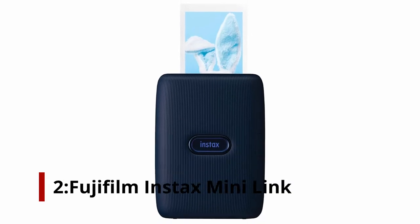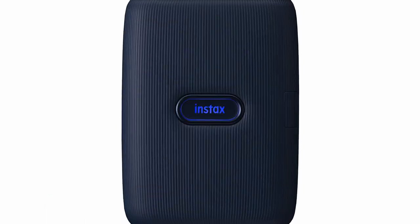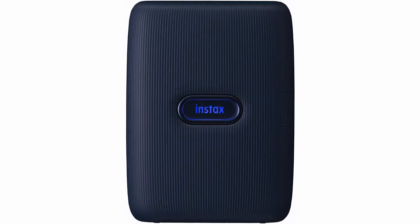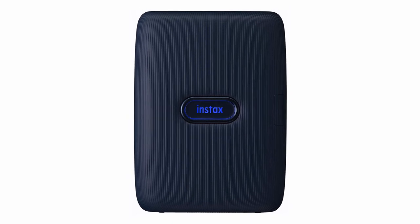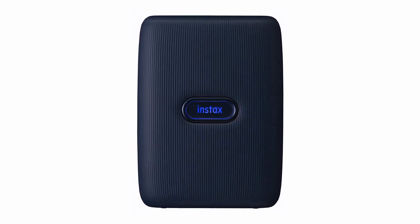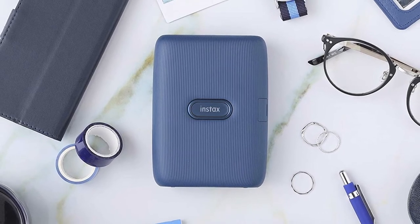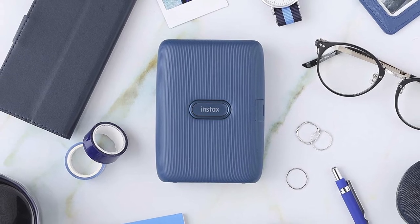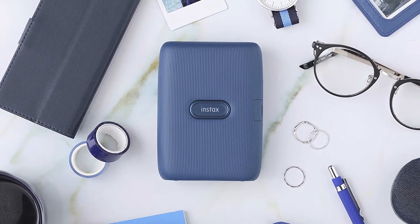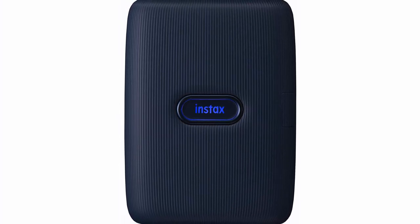Number 2: Fujifilm Instax Mini Link. The Fujifilm Instax Mini Link prints any shot on your phone's camera roll using real instant film instead of paper. The Fujifilm Instax Mini Link, at $99.95, is a basic smartphone printer that runs on batteries. Unlike its rivals, the Mini Link prints on instant film rather than low-quality heat-sensitive thermal materials, and the chemical process yields crisper detail in much truer color than zinc alternatives.